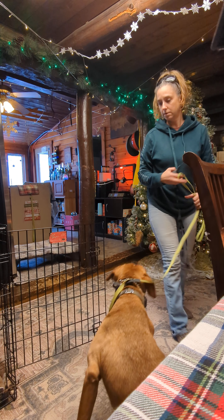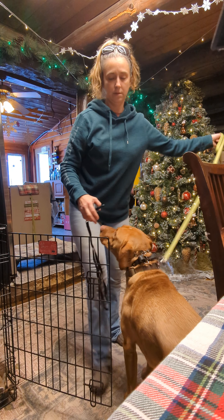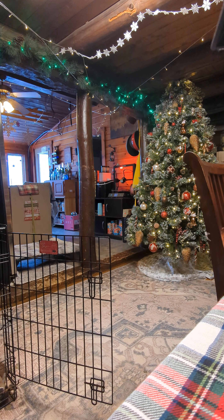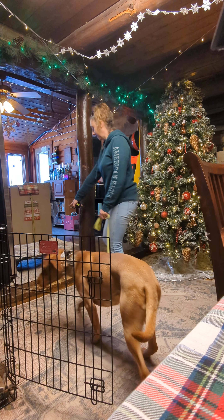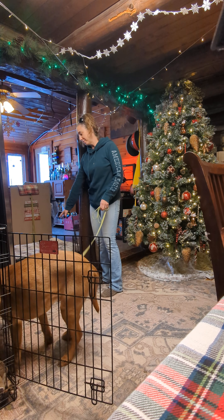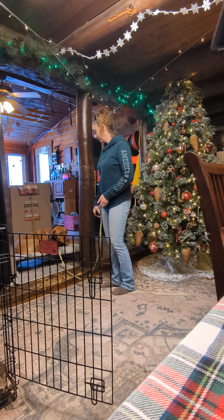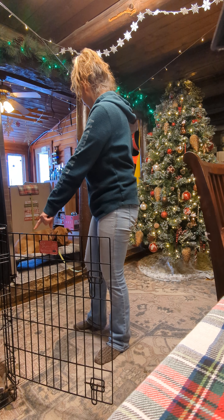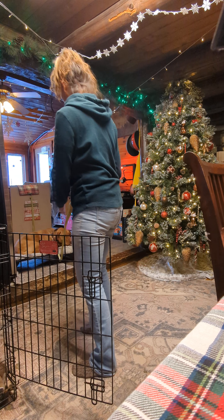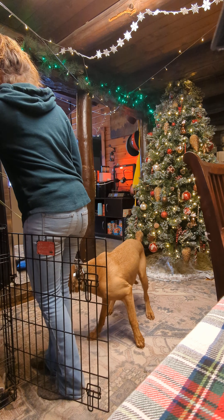Come on, buddy. Is this in the way? Hold on. I can't see. That's not bad. Come here, Bob. Place. No. Place. Hey. Kennel up. Kennel up. Come on. No. Kennel up.